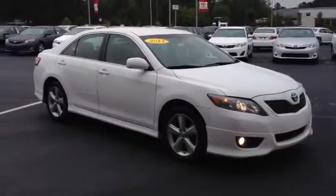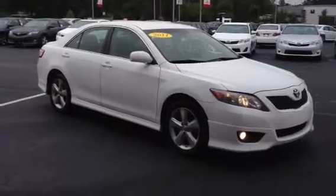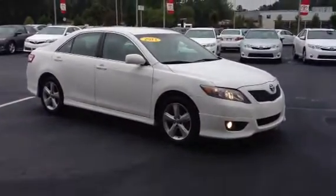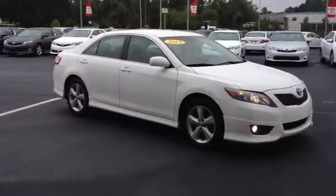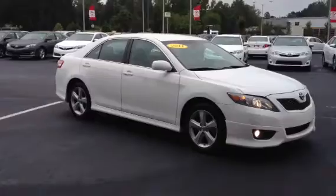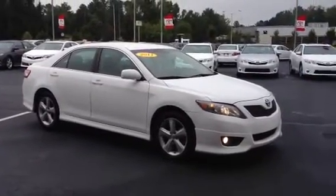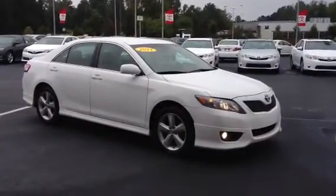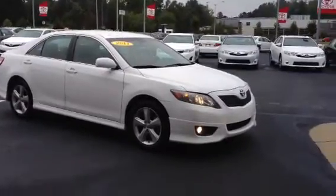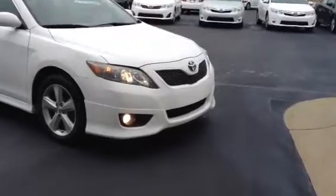This is Ronnie Barnes with LaGrange Toyota in LaGrange, Georgia. This is a short video of a really nice 2011 Toyota Camry SE with a 2.5 four-cylinder six-speed automatic transmission. The SE comes with your underbody kit, your 17-inch alloy wheels, and your honeycomb grille in the front.